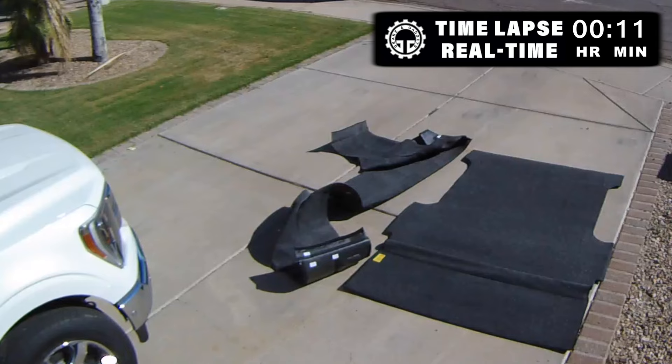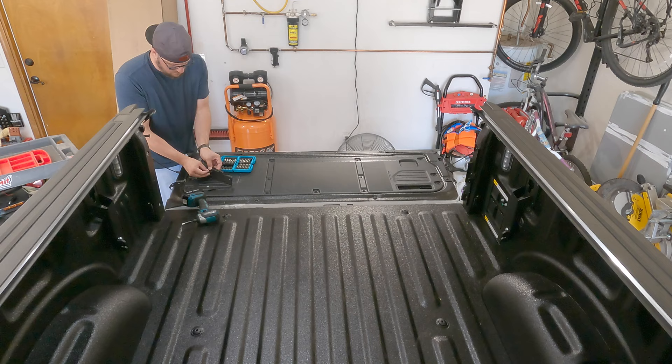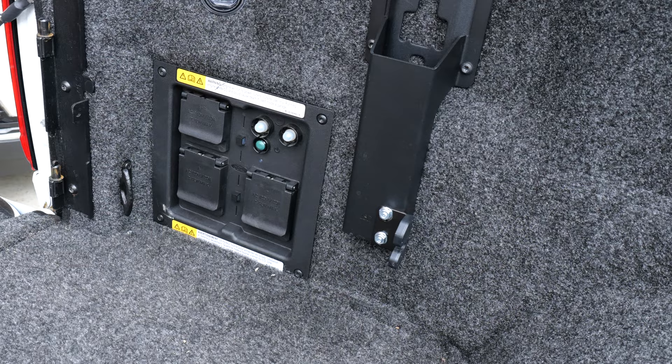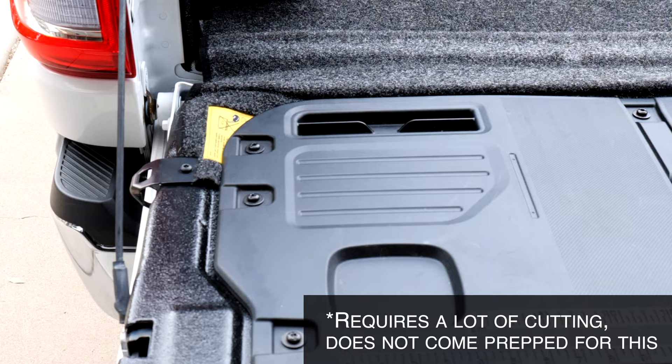Running through the installation - it's pretty straightforward. First, unbox it and lay it out in the driveway; let the sun sit on it. Over the course of an hour it really flattened out nicely on its own, which helps for maneuvering it around in the bed. Then I removed the swing cases, which takes some time if you have them. I also pulled out all of the tie-downs, the Power Boost 7.2-kilowatt-hour generator panel - which yes, you do have to cut around - and the tailgate work surface, which is unique to the F-150. I was able to tuck that up underneath, which is a very nice finish.